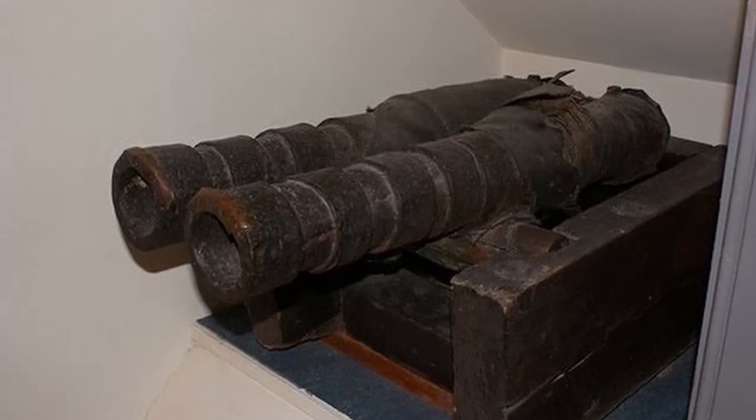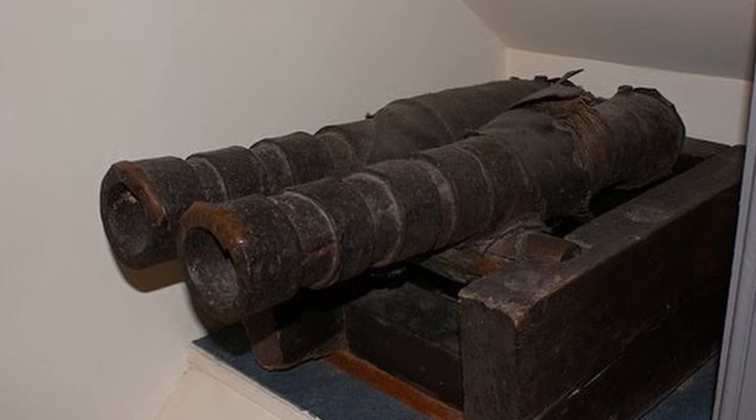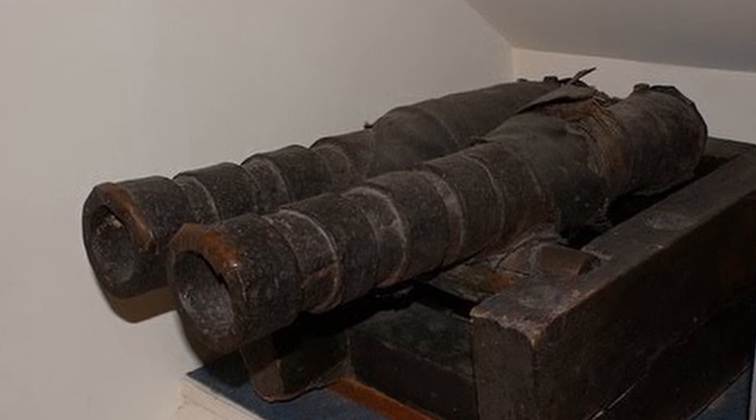First came what was known as a leather gun, though these were soon abandoned as their leather wrappings that gave them their name also caused the guns to overheat and warp after just a few shots.